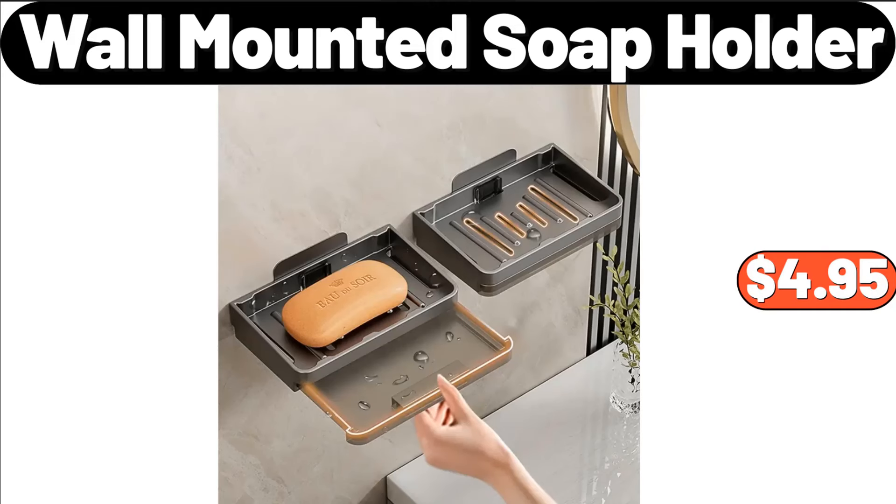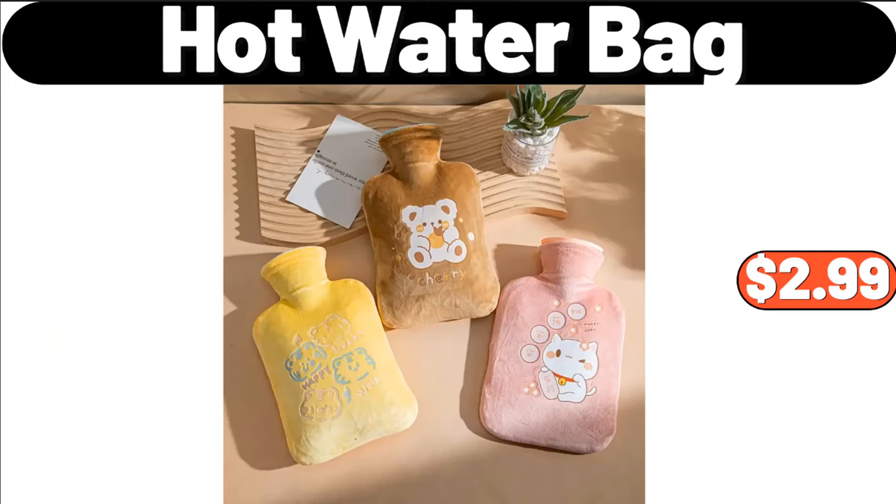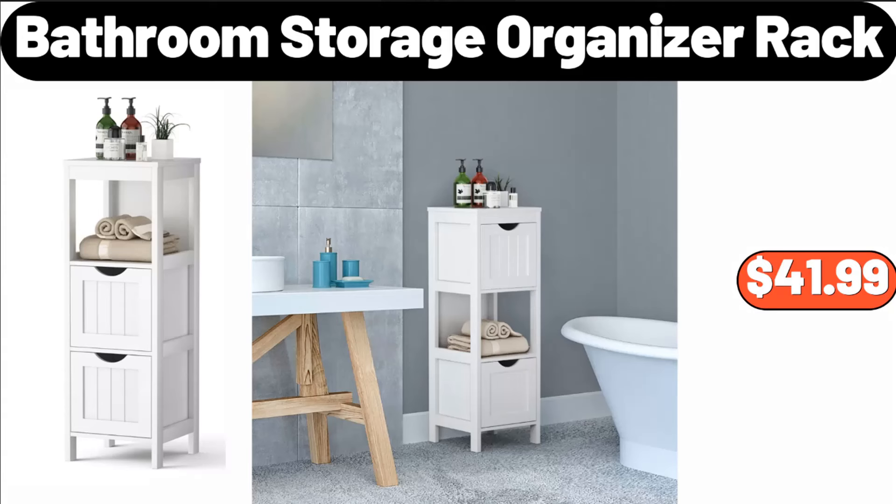Wall Mounted Soap Holder, $4.95. Wooden Table, $28.99. Hot Water Bag, $2.99. Bathroom Storage Organizer Rack, $41.99.